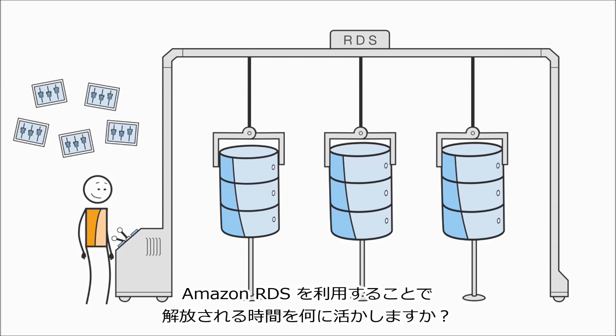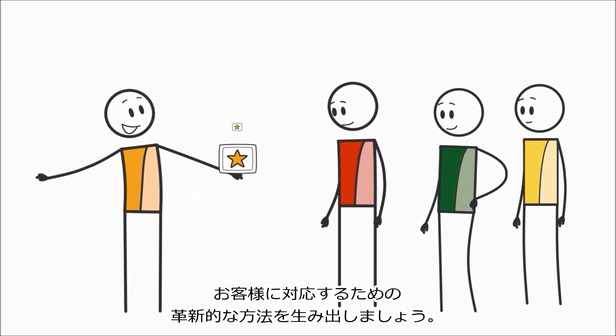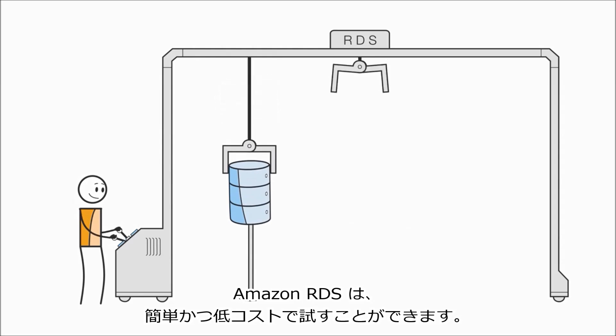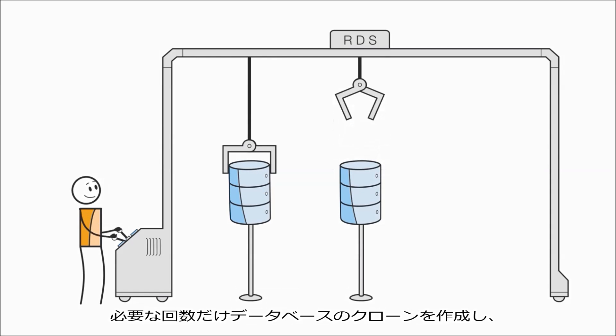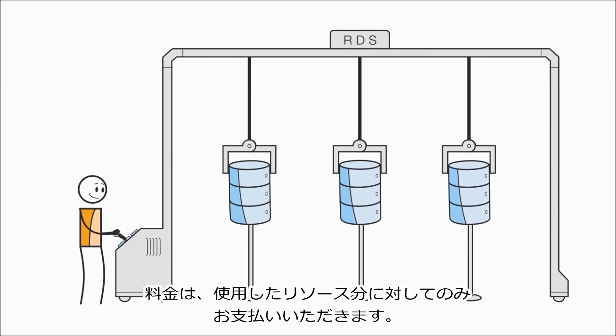What will you do with all the time that using Amazon RDS frees up? You'll create innovative ways to serve your customers. Amazon RDS makes it easy and inexpensive to experiment — clone your databases as many times as you like and discard the experiments when you're done. You pay only for the resources you use.